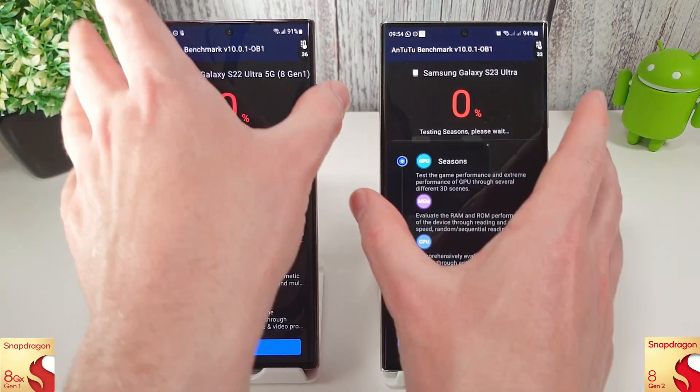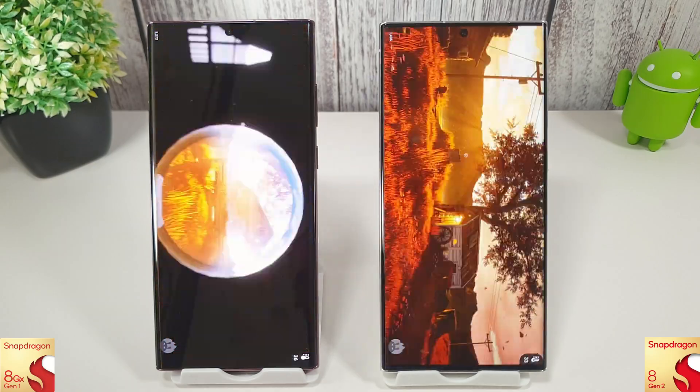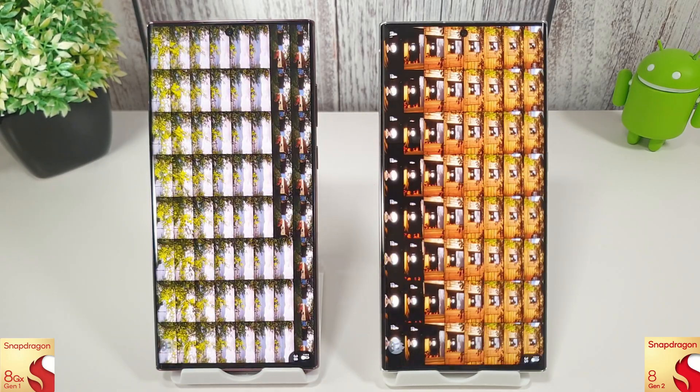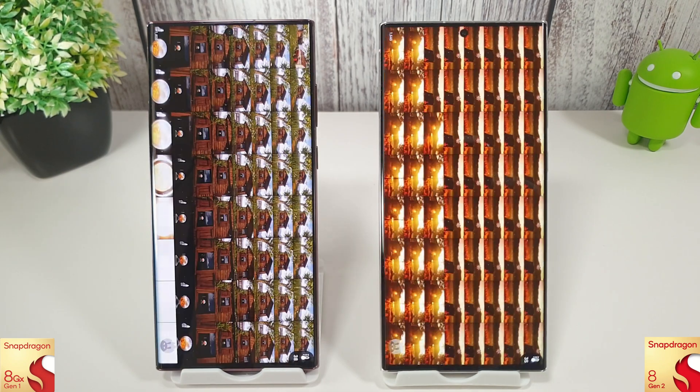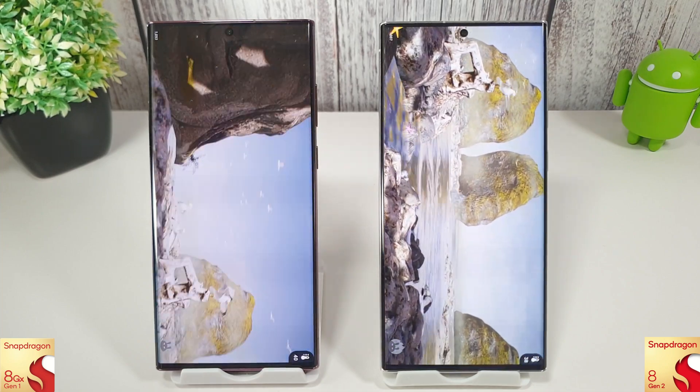Let's move on to Antutu now. You can see we are actually running a new version here, version 10.0.1-0b1, so let's see how this goes and we can compare to a previous month's result and see if they've improved at all.